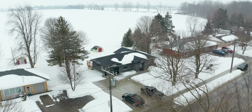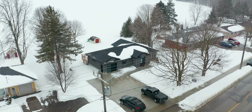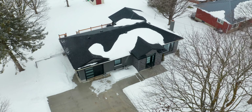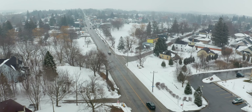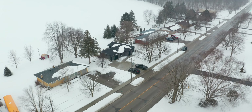Country living that is a short drive to the city. This lovely three-bedroom plus den, three-bath bungalow is situated on a beautiful third-acre lot, perfectly located close to all your amenities including schools, shopping, and hiking trails to name a few. This home has gone through a complete professional transformation.